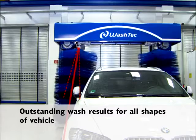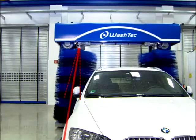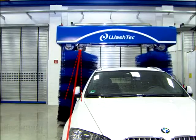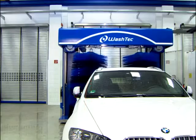Outstanding wash results for all shapes of vehicle. The side washers are positioned during the washing process at an angle automatically adapted to the shape of the vehicle. This ensures exceptional washing results for all types of vehicle.